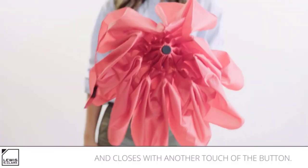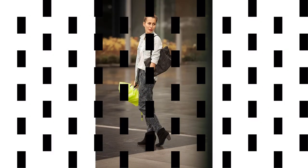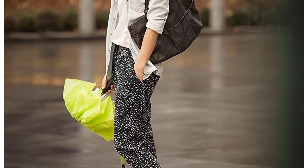Waterproof and windproof, its Teflon-like coating repels water to keep you dry. Rated by Wirecutter Review site as the best umbrella two years in a row, it survived being turned inside out 20 times in 30 mph winds without breaking or folding.